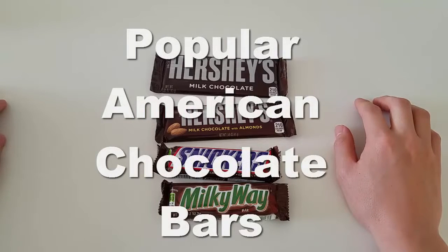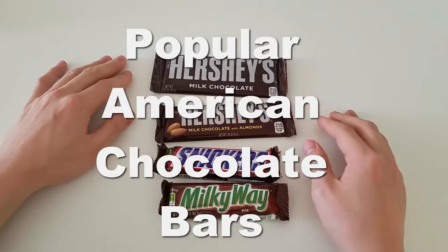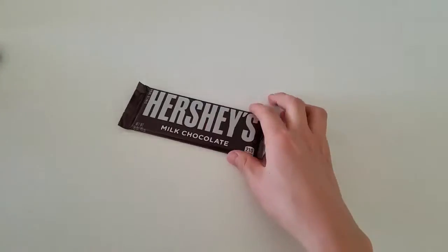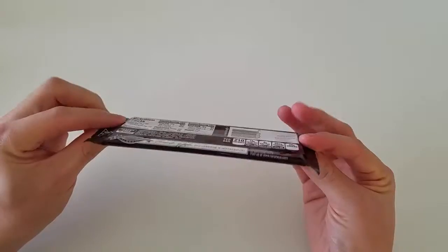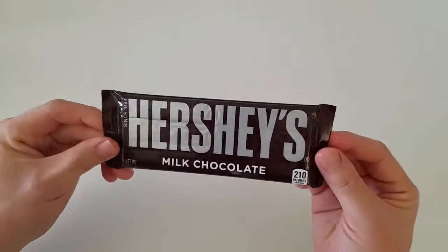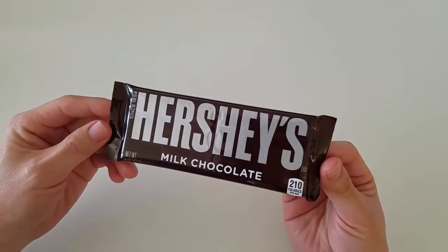I want to introduce a few of many common or popular chocolate bars in America. Let's start with the Hershey's Milk Chocolate. This is your standard plain chocolate bar. It's very thin. It's by Hershey's, and it's just plain milk chocolate.